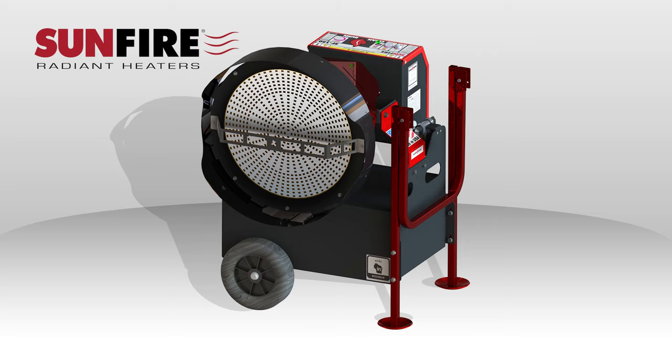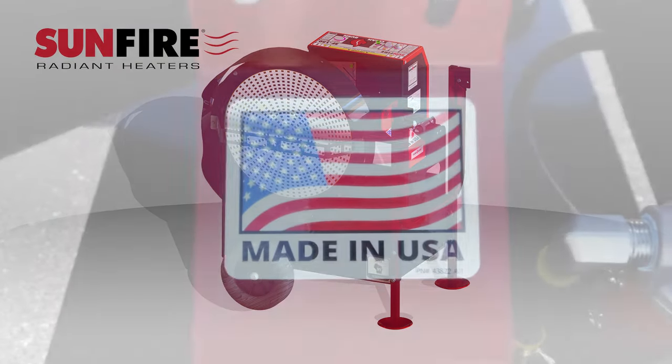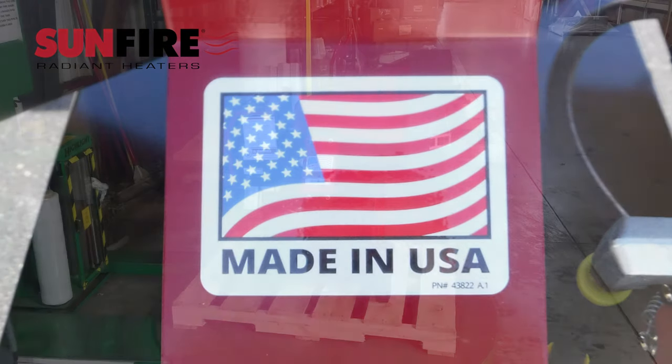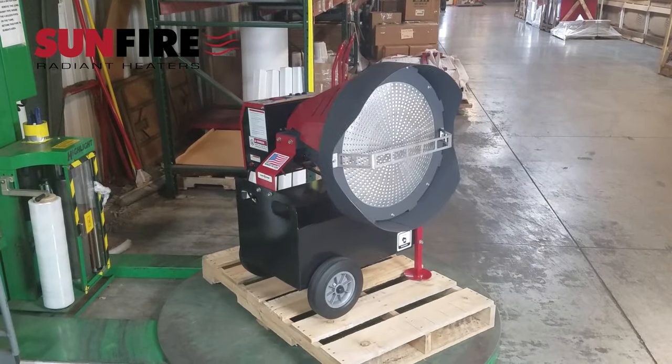We are proud to introduce you to the Sunfire Radiant Heater. The Sunfire is the only portable radiant heater manufactured in the United States. Its durability and performance put it in a class of its own.